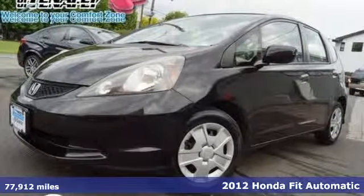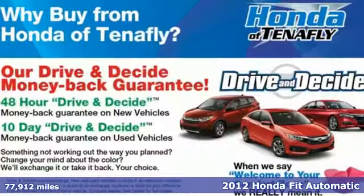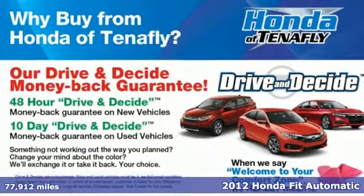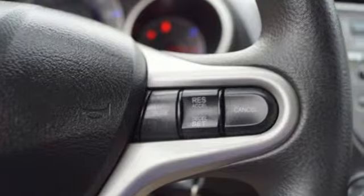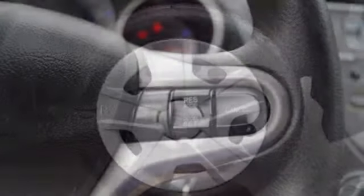Here's a 2012 Honda Fit. Every Honda is designed with the driver in mind, and it comes with all the amenities you need: auxiliary audio input, power windows, and air conditioning.